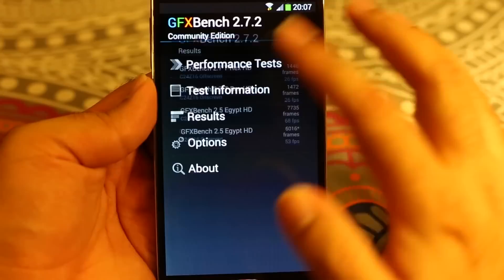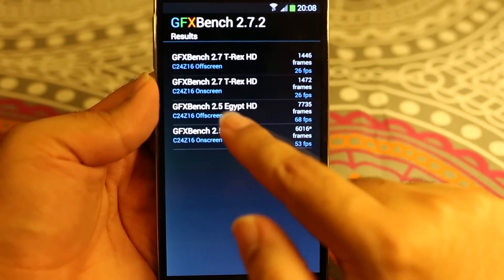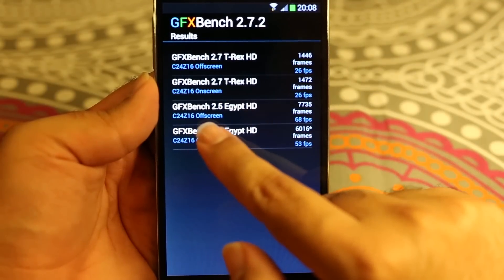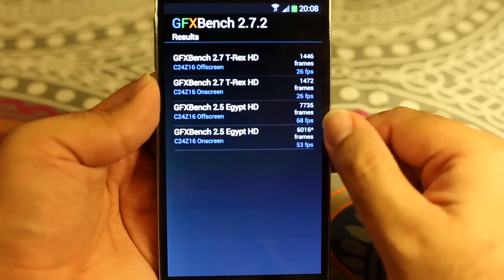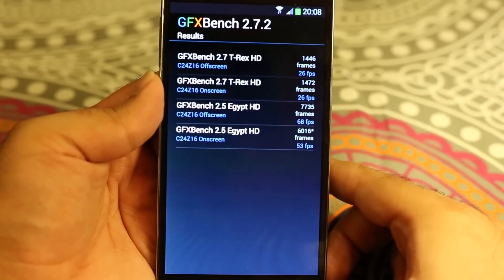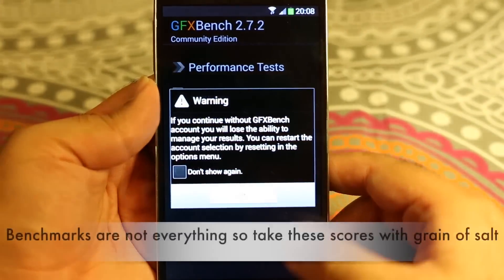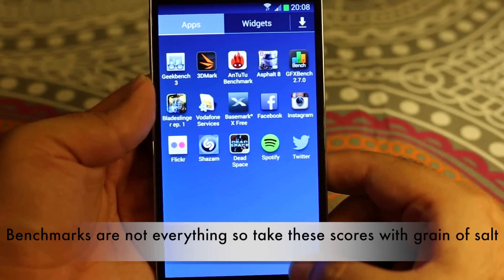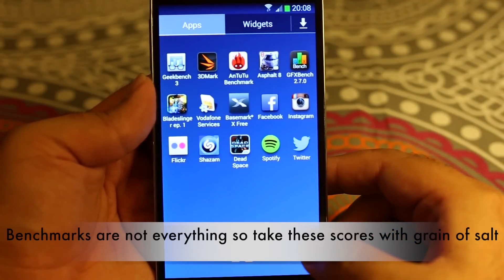The last benchmark I'd like to show is the GFX Benchmark. For the 2.7 T-Rex HD test, it scored 26 frames per second off-screen and 26 frames on-screen. For the Egypt 2.5 GFX Benchmark HD, it scored 68 frames per second off-screen and 53 frames per second on-screen. As you can see, this device is getting very high benchmark scores — the processor inside is quite powerful and doing a great job.